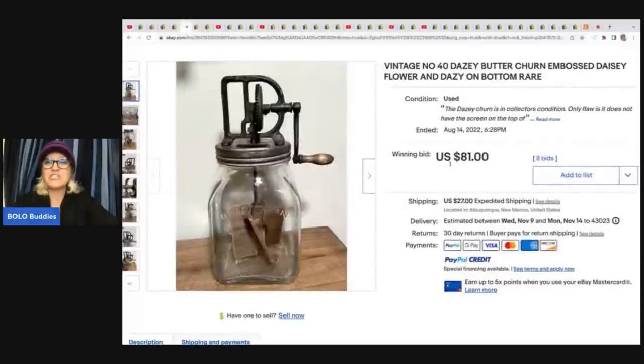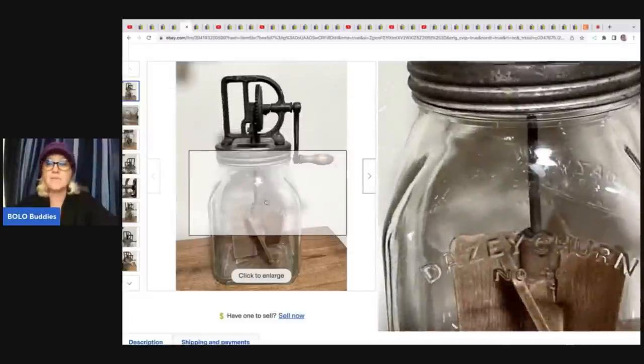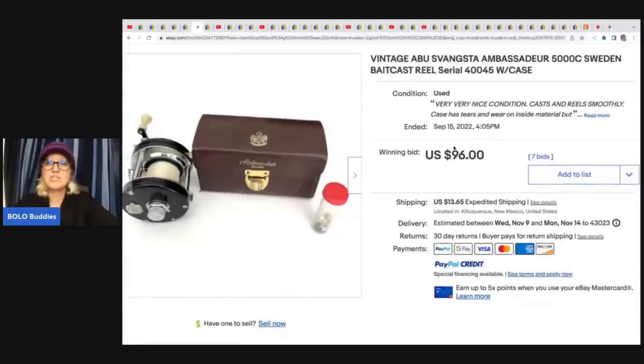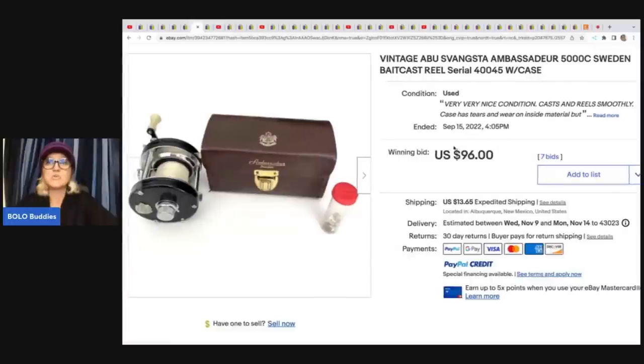This is a vintage number 40 daisy butter churn, embossed daisy flower and daisy on the bottom — it's a rare butter churner. She got this at an estate sale. She paid $32 for it, took auction style, and it sold for $81 with the buyer paying shipping. This is a vintage reel for fishing — it says Sweden bait cast. This came from an estate sale for $9 and it sold on auction for $96 plus shipping.